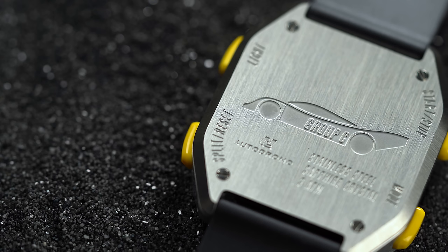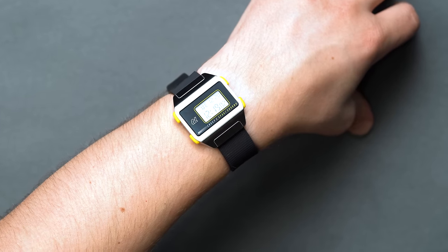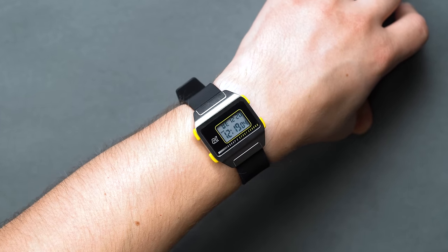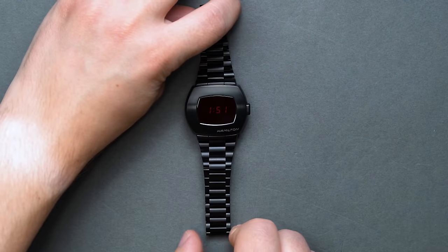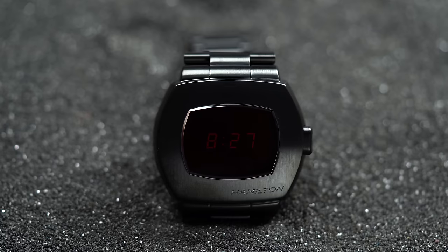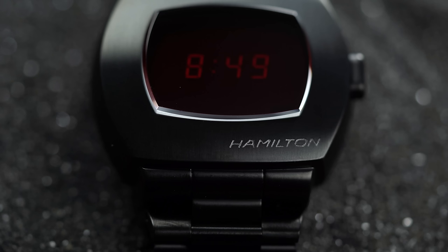The Group C is currently offered in about half a dozen colorways. If you're looking for something that makes a splash, we'd suggest the bright yellow DLC version that washes the whole main case in the same color as the buttons. Or if you're looking for something stealthy, there are two black DLC versions — one with yellow and red buttons and the other with neon green units. Keeping in the vein of retrofuturism, next up is a space-age cult classic reissue from Hamilton — the Hamilton PSR.